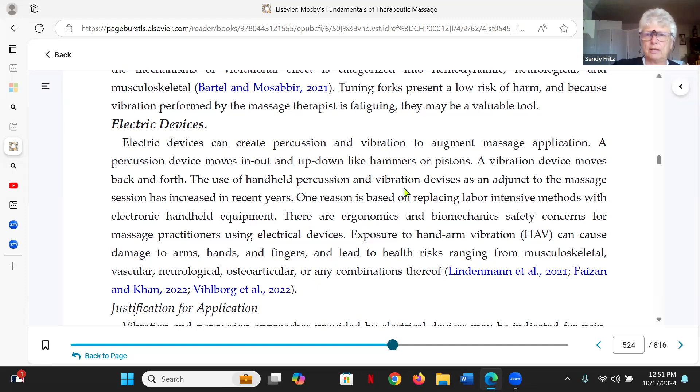A vibration device moves differently and will create a histamine response, but it also overrides the sensation the person is experiencing, so they get that counter-irritation effect. That might be something to consider. At our wellness center, we have full-body vibration plates, and used cautiously, they do a really good job — that would be a hyperstimulation analgesia effect. Plus it shakes the body enough that it can potentially support fluid movement.